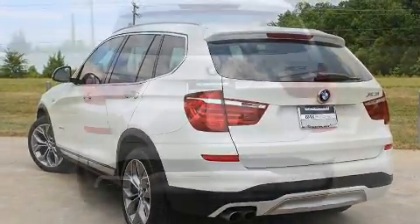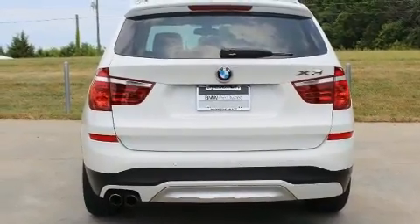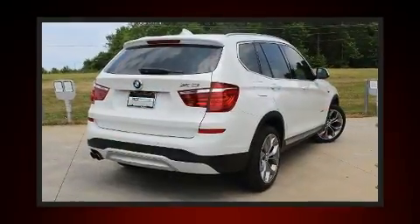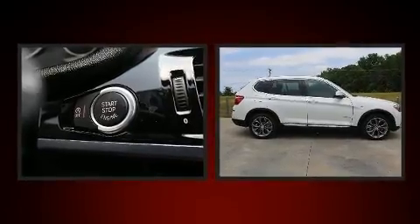All of the premium features expected of a BMW are offered, including automatic dimming door mirrors, a power rear cargo door, and a power moonroof that opens up the cabin to the natural environment.